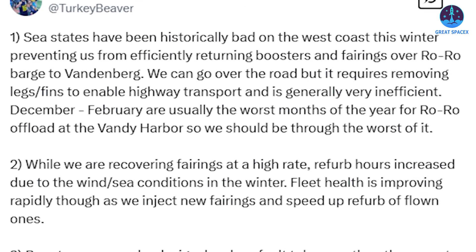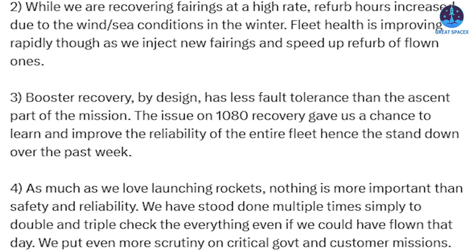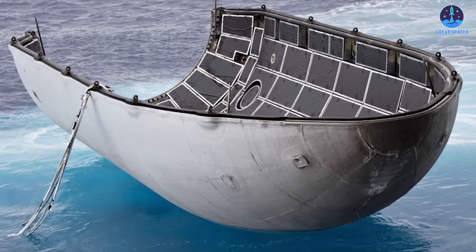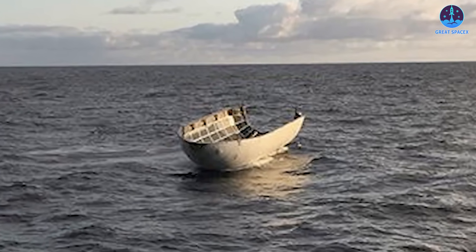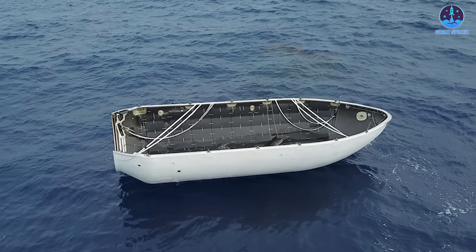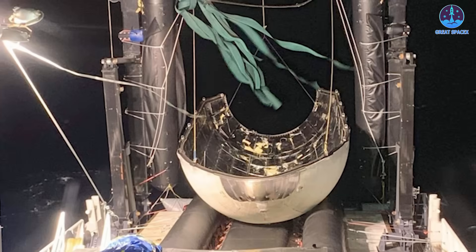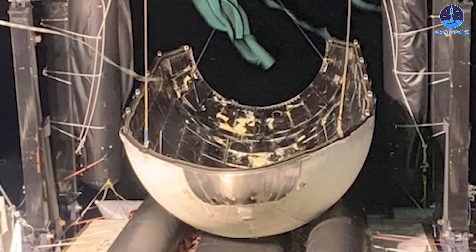Realizing the limitations of this approach, SpaceX decided to simplify the process — a hallmark of their engineering philosophy. Kiko Donchev later confirmed that the company gave up on net catching and transitioned to a more straightforward method, allowing the fairings to land in the ocean and then retrieving them with large ships equipped with cranes. This shift perfectly embodies Musk's belief that the best process is no process. Surprisingly, seawater exposure doesn't cause significant corrosion, as the fairings float like small boats, keeping critical internal components such as electrical systems largely protected. More importantly, this method has an extremely high success rate, ensuring that SpaceX can reliably reuse fairings without the risks and complexities of aerial recovery.